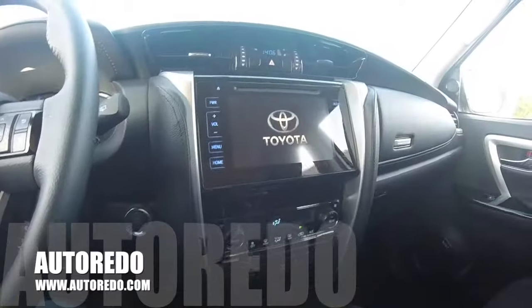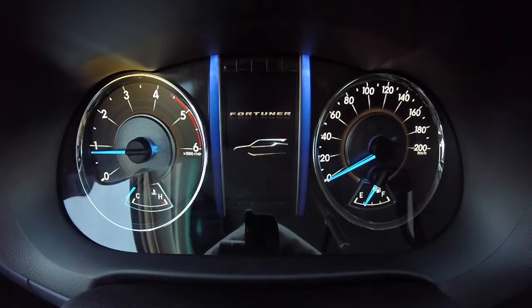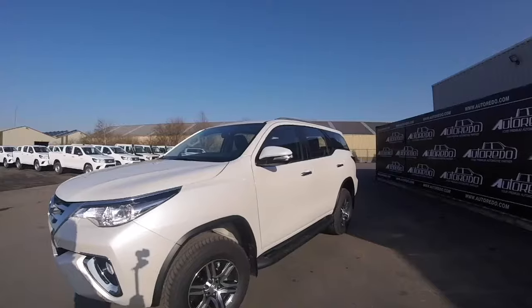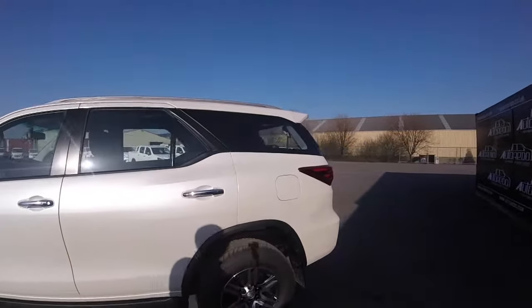Hi and welcome on Autoretto.com. Today we are reviewing the Toyota Fortuner Limited, which is not as popular as it should be. It looks like an SUV, but on the inside, the Fortuner shares the same DNA as the Hilux.